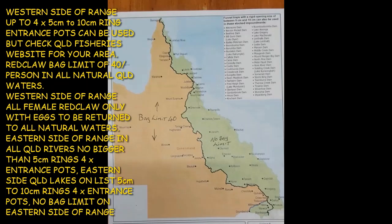So there will be a bag limit of 40 red claw per person in your possession at any one time. Females carrying eggs in natural waters must be returned back to the water. On the eastern side it is illegal to put any red claw back into the water — period. On the eastern side of the Great Dividing Range there is no bag limit, but the big rule change is the trap entrance sizes on the eastern side.